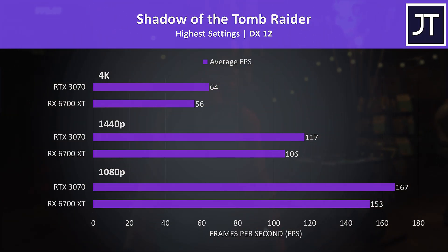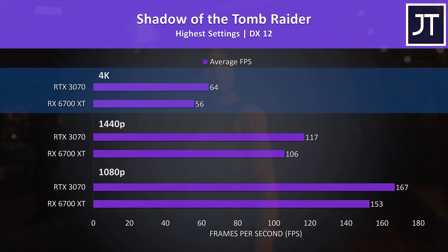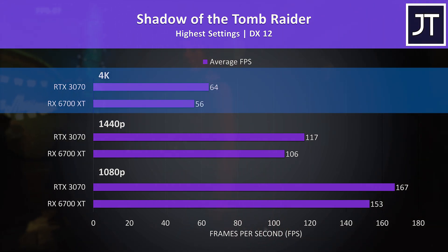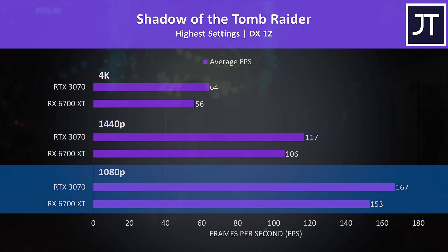Shadow of the Tomb Raider was tested with the game's benchmark — not quite 60 FPS with max settings at 4K for the 6700 XT. The 3070 was reaching 14% higher average FPS at 4K, 10% higher at 1440p, and 9% higher at 1080p.